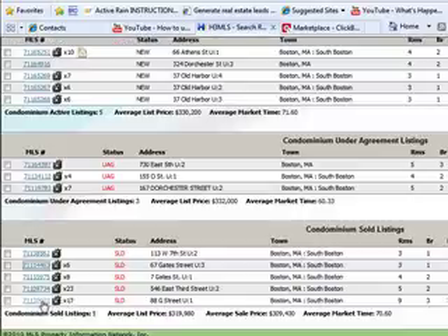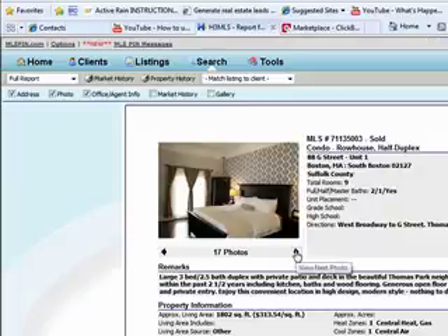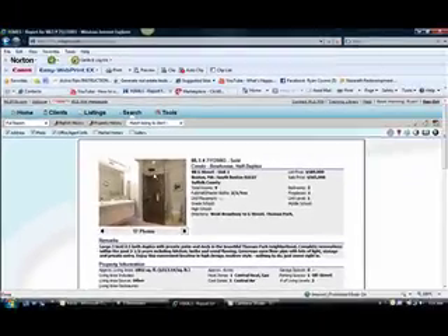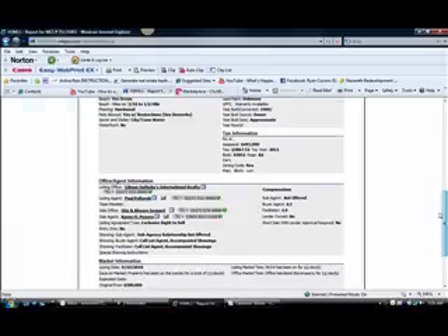Lastly, let's check out 88G for $565,000 — a three-bed, two-and-a-half-bath duplex with a private patio and deck. Check out the glass shower — that's pretty cool — and the rain shower head. Some nice sinks right here. We spotlighted this property back in the South Boston Market Update a few months ago.